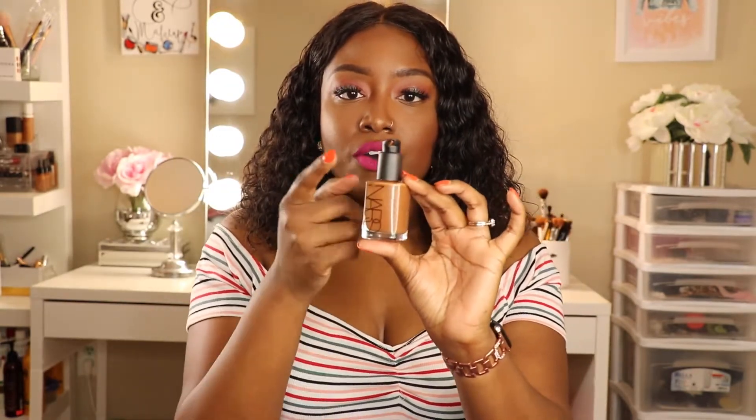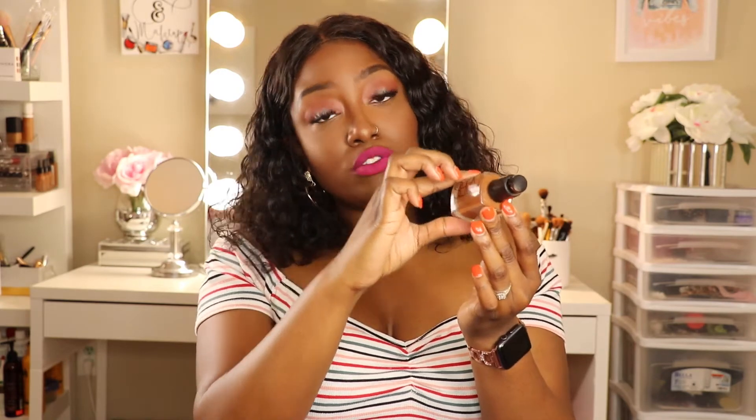Let me show you guys what it looks like in the bottle. The pump was not included, so I picked up the pump separately — and I broke it before recording, so I'm a little upset about that. This is one of the newer shades; the shade is New Caledonia. They have a lot of in-between shades being released, so if you're like me and you have to mix your foundations to get an exact match, check them out. This was about $49 but a little cheaper with the sale.